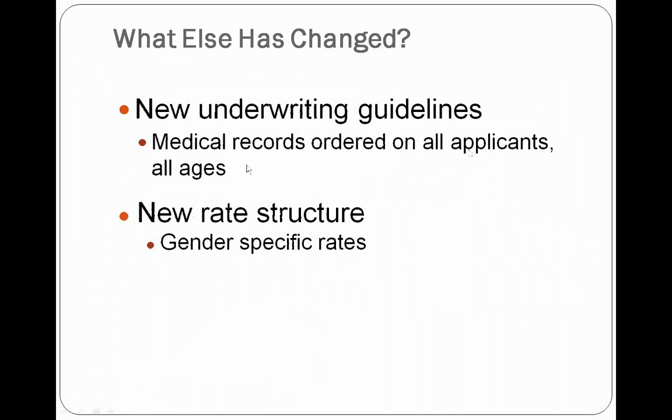On new underwriting guidelines: medical records are being ordered on all applicants, all ages. We also now have gender-specific rates. One notable change within the underwriting structure is diabetics — if you have an insulin-dependent diabetic, they cannot have had that condition for more than 20 years and still be qualified to apply. There are some other changes, but that is one of the most significant.